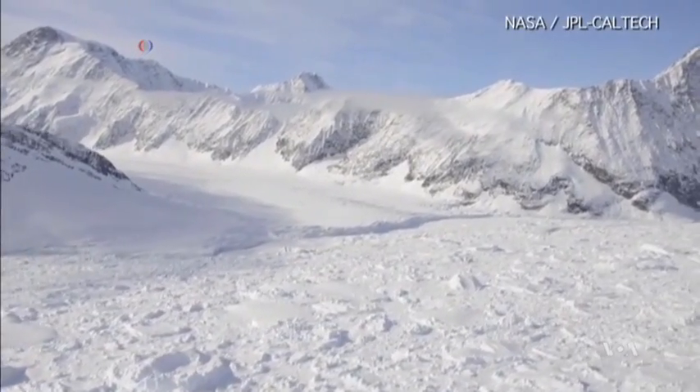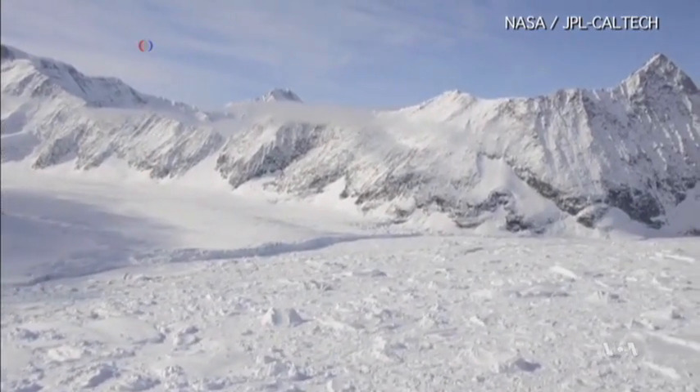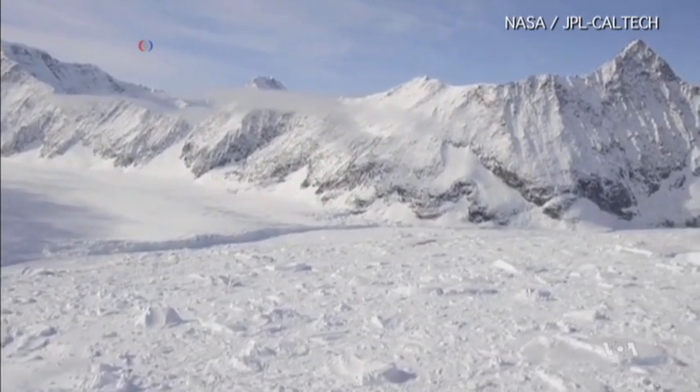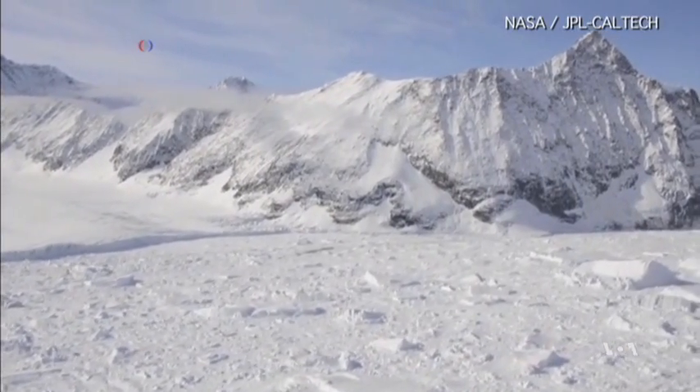From our study now, we know that these glaciers are flowing faster and most likely they are putting more ice into the ocean. Using sophisticated airborne instruments, including radar, scientists have already noticed new cracks in the ice that were not there when they submitted their findings nine months ago.